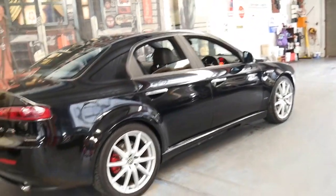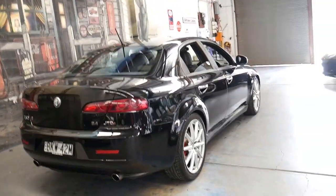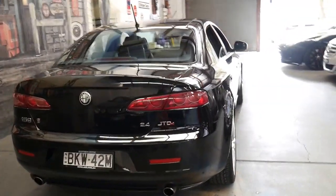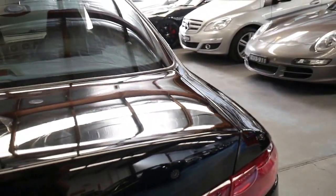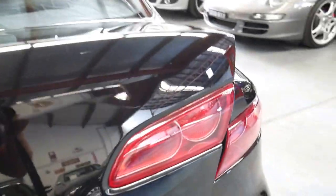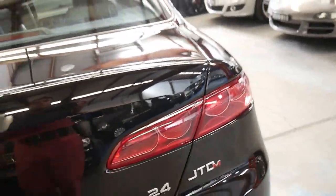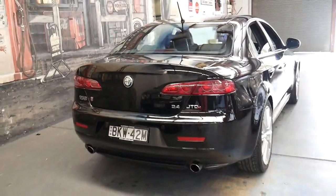These 159s are such good looking cars, and this particular model also has the 2.4 litre turbo diesel engine. It's actually in my opinion a much better engine than the 1.9 litre, as the 1.9 litre with the six-speed automatic seems to struggle in terms of power. The 2.4 is the perfect size.